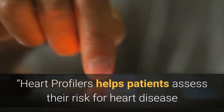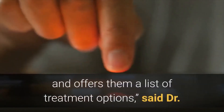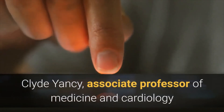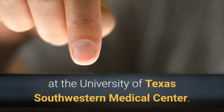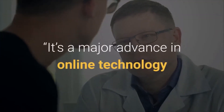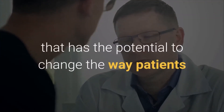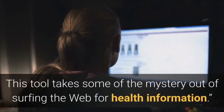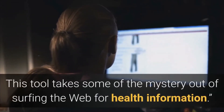Heart Profilers helps patients assess their risk for heart disease and offers them a list of treatment options, said Dr. Clyde Yancy, associate professor of medicine and cardiology at the University of Texas Southwestern Medical Center. It's a major advance in online technology that has the potential to change the way patients and physicians interact with each other. This tool takes some of the mystery out of surfing the web for health information.